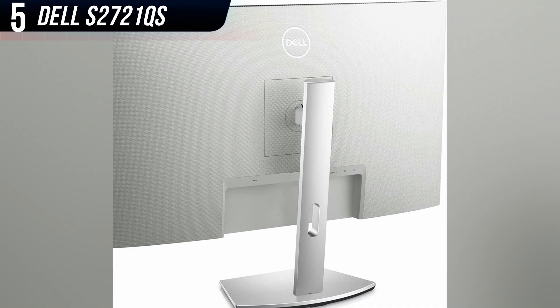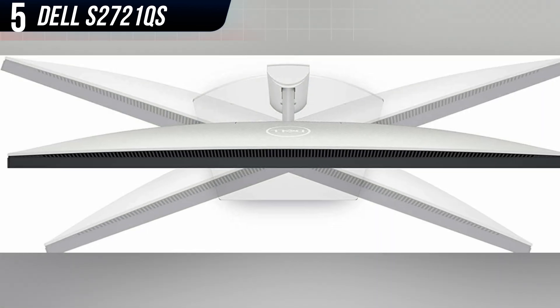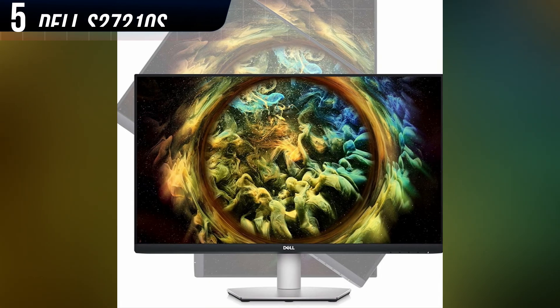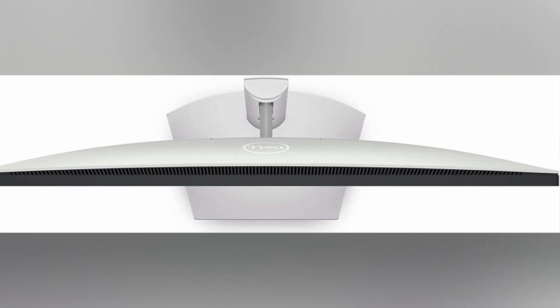The Dell S2721QS is best for gamers who want outstanding image quality and don't care about competitive gaming. It's a great fit for strategy titles like the Civilization franchise or big, open-world games like recent Assassin's Creed titles.